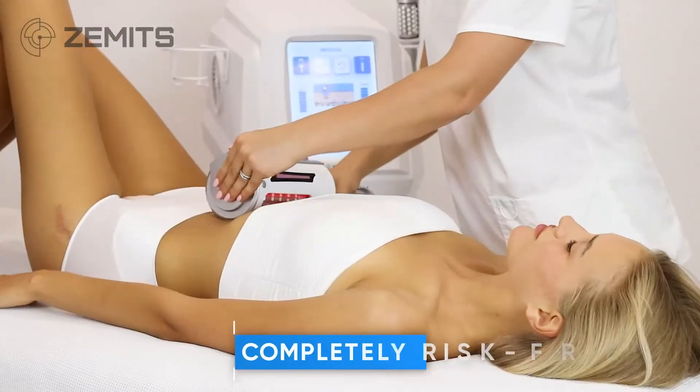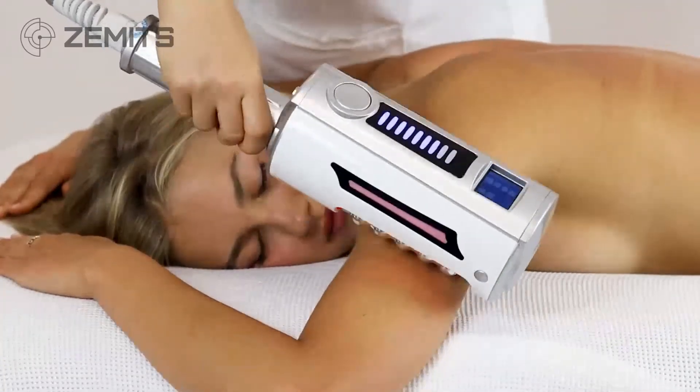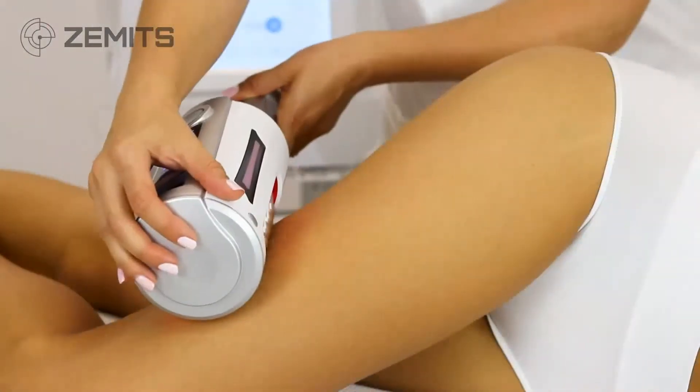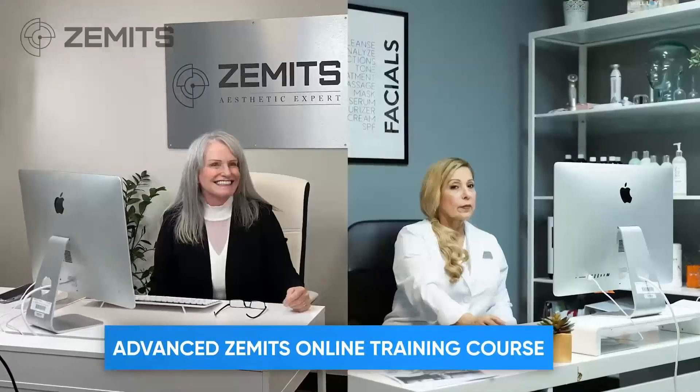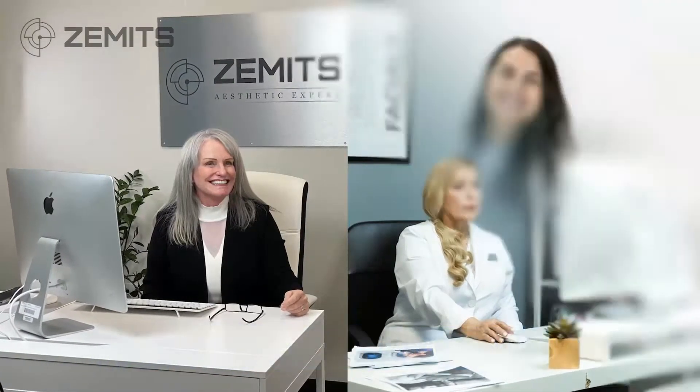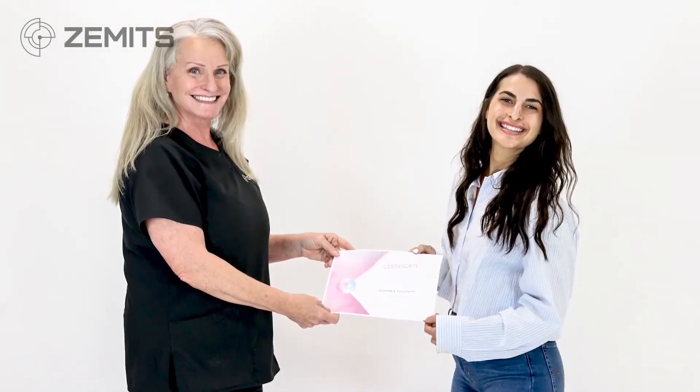The endomassage is completely risk-free and has zero known side effects. You will have completely free access to a customized online training course and Q&A session with our educators, and you will receive a Certificate of Completion after you successfully complete your training course.